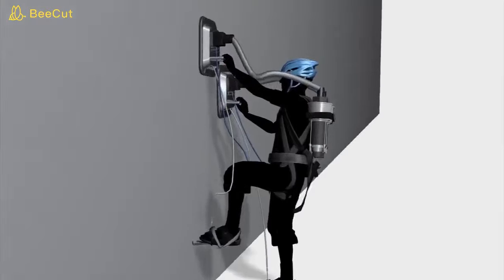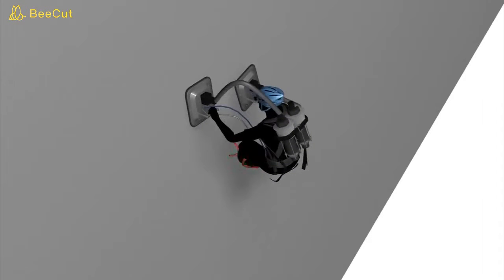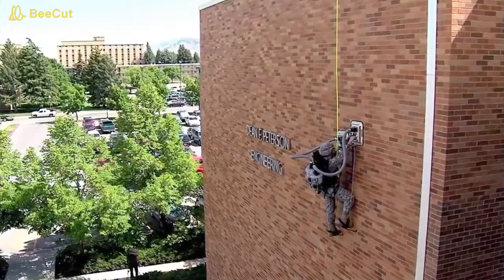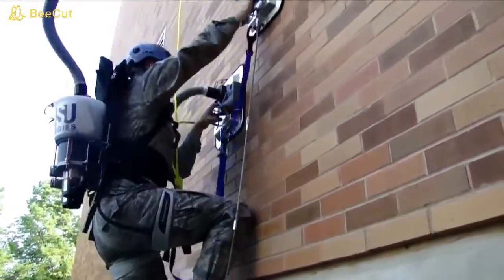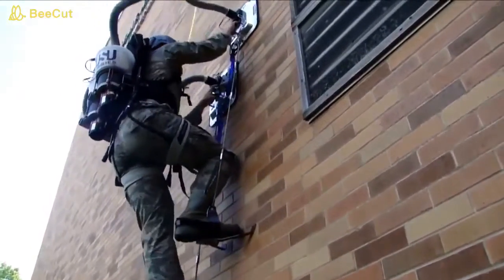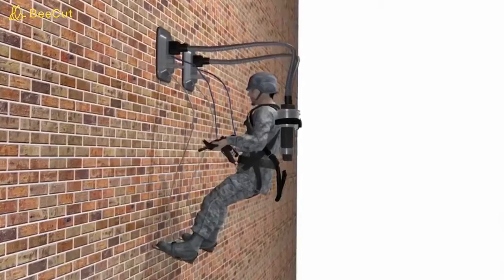Also called the P-Vac, this super cool vacuum backpack is basically straight out of Ghostbusters. It's a pretty heavy-duty contraption, but it's not really meant for the average person — the P-Vac is being developed specifically for the army so they can climb battleground walls. You've got two suction paddles held by the user in either hand, connected to a super powerful vacuum, and through this suction power the user can climb up any wall like a real-life superhero.